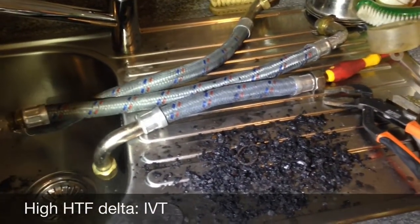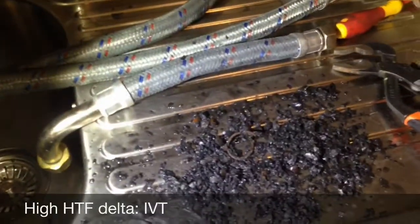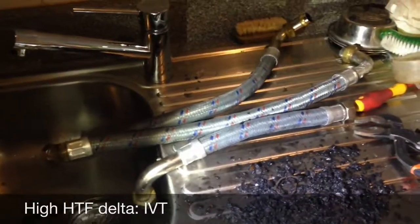These hoses will have to be replaced and an inhibitor put into the system to stop this from happening again. It's a very common problem on IVT heat pumps.